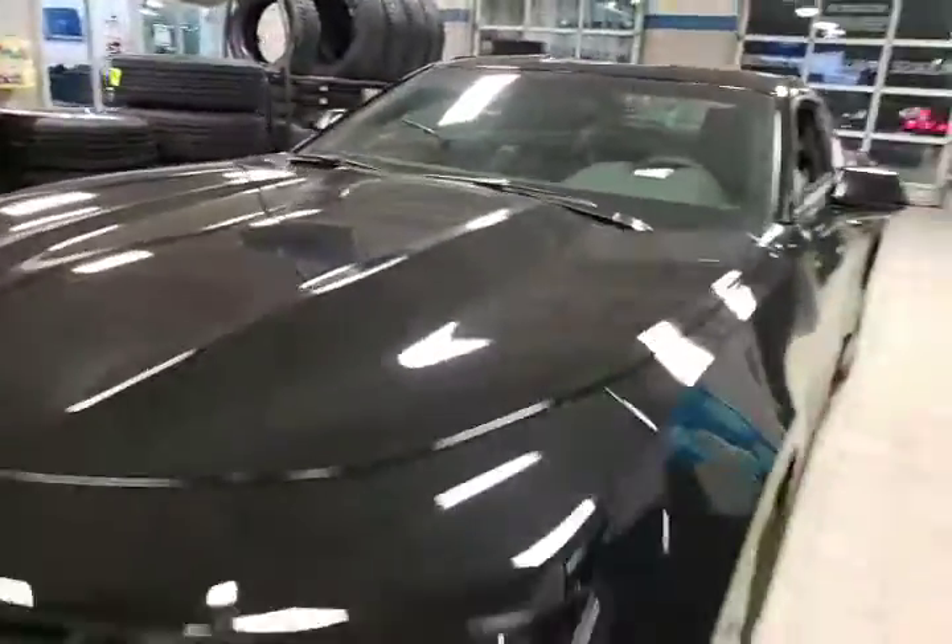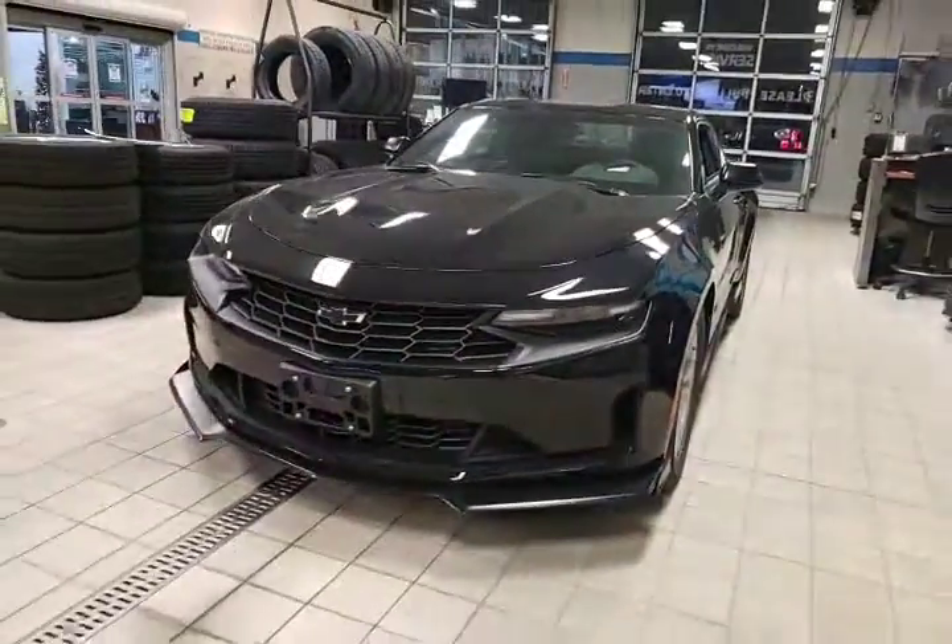This is the 2021 Camaro LS, two liter turbo, manual transmission, with a great ground effects package. Let me know what you think. Thank you.